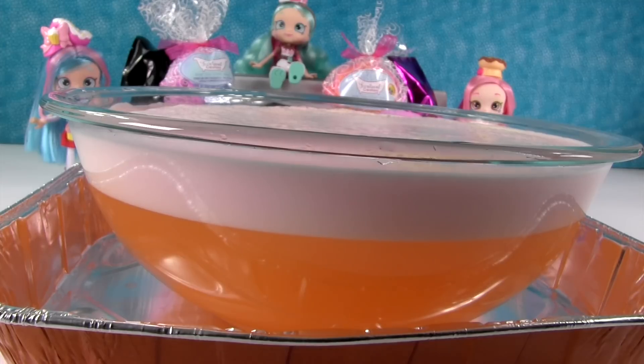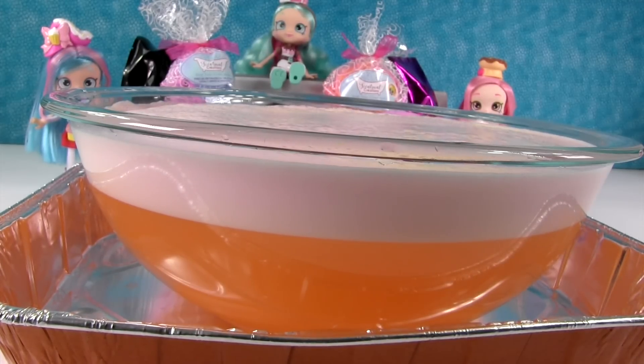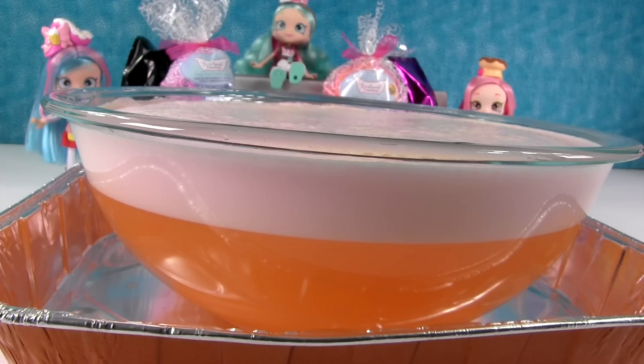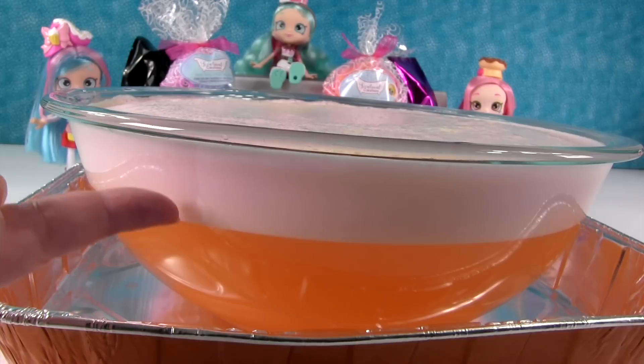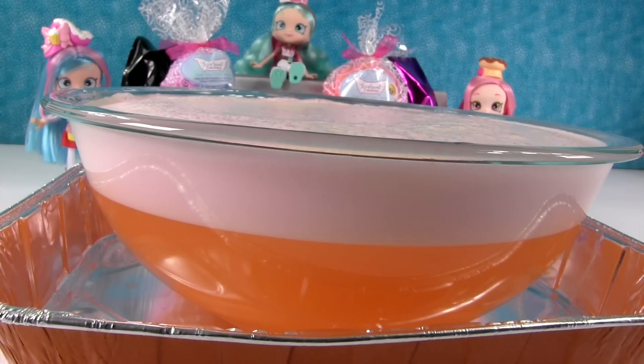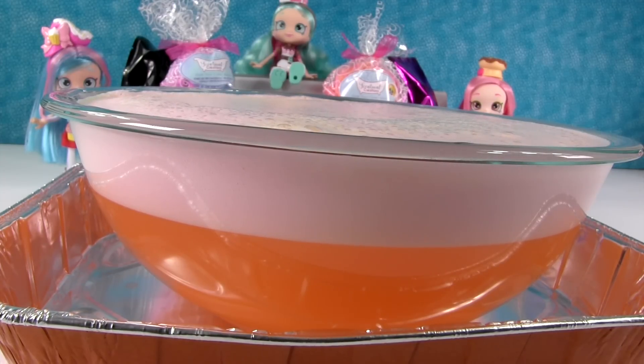Does this one smell? I don't smell it. It's faint - not as strong coconut as some of the other ones have been. It's getting really close to the top of the bowl. You can see all the foam it's made here. It's almost at the top. I think it's going to go over. Okay guys, leave a comment.